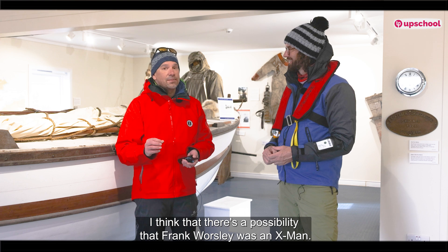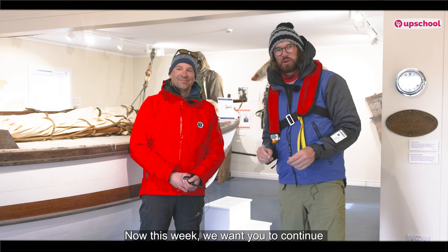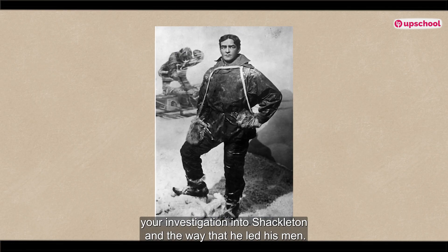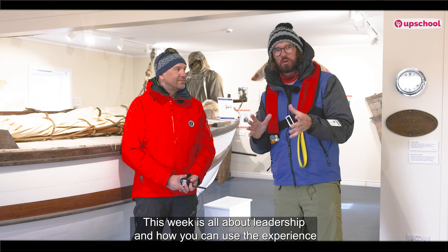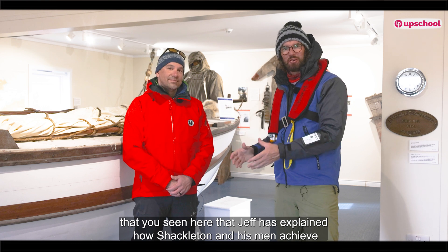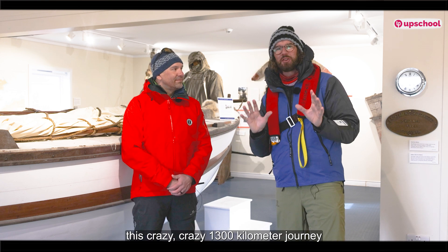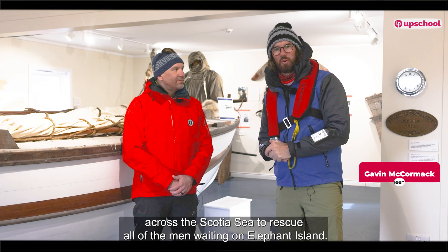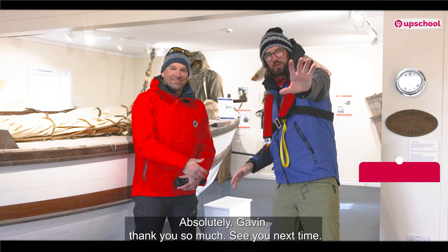I think there's a possibility that Frank Worsley was an X-man. An X-man! This week we want you to continue your investigation into Shackleton and the way that he led his men. This week is all about leadership and how you can use the experience that Jeff has explained — how Shackleton and his men achieved this crazy 1,300-kilometer journey across the Scotia Sea to rescue all of the men waiting on Elephant Island. Jeff, it's been a pleasure. Absolutely, Gavin. Thank you so much. See you next time.